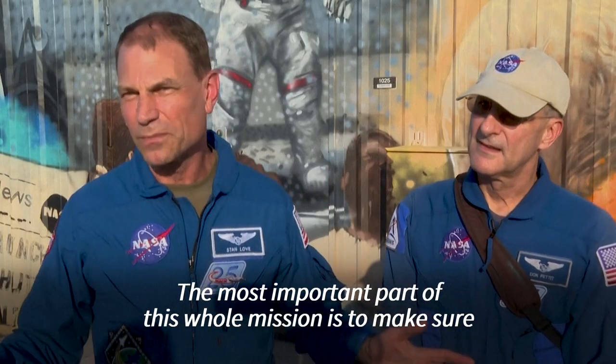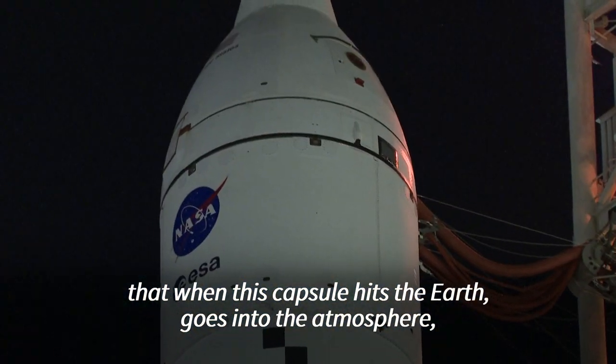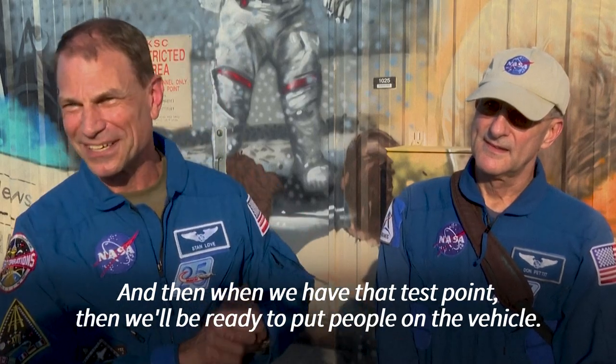The most important part of this whole mission is to make sure that when this capsule hits the earth, goes into the atmosphere, that the heat shield holds. And then when we have that test point, then we'll be ready to put people on the vehicle.